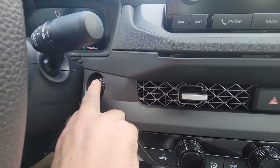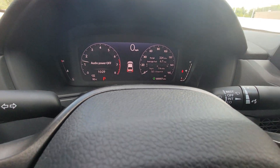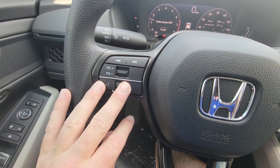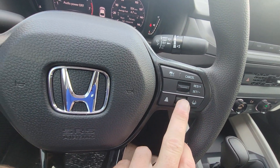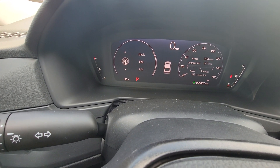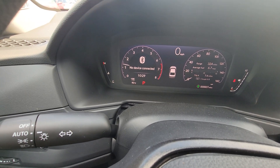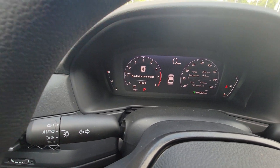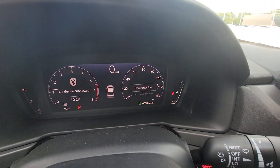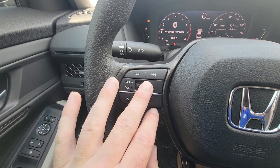When you get in, put your foot on the brake and you'll see the fully digital dashboard light up. There are two scroll wheels on the sides of the steering wheel that let you display different information — like media info, what you're listening to, and you can change the source to Bluetooth or FM radio. This wheel also lets you change what's on that screen.